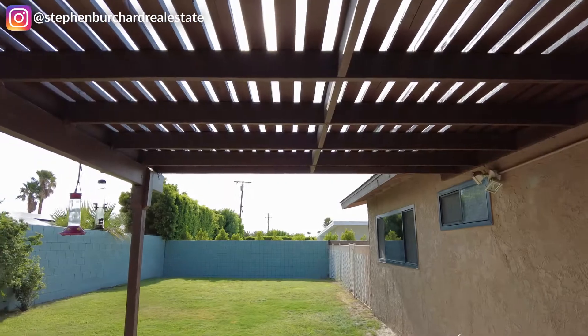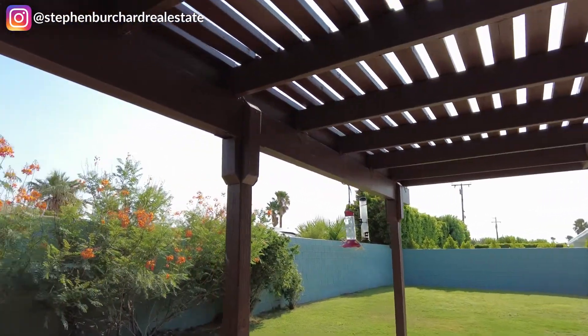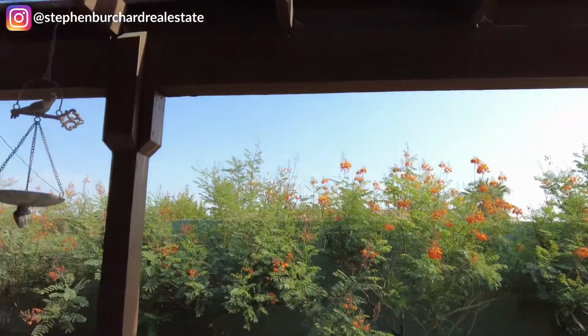Check out this huge backyard with eastern-facing views. Huge covered patio.